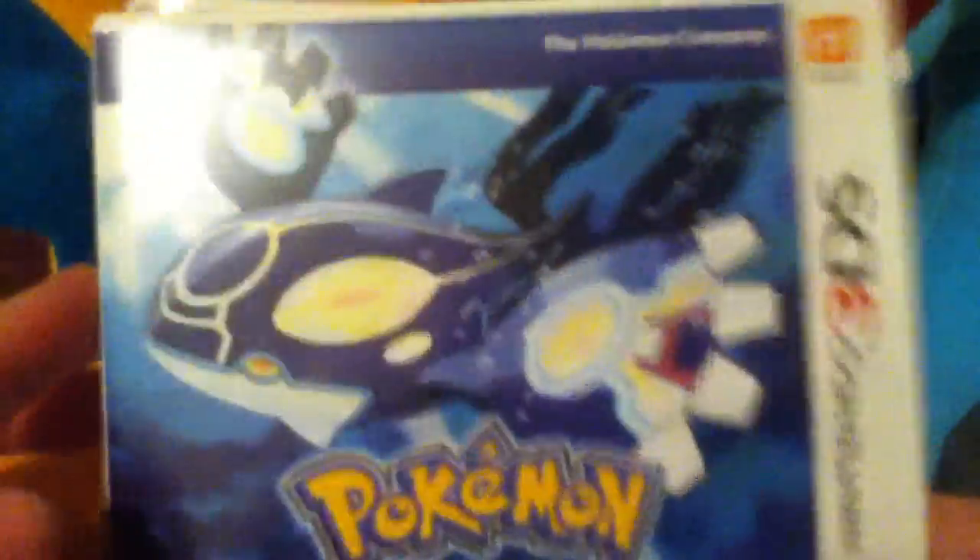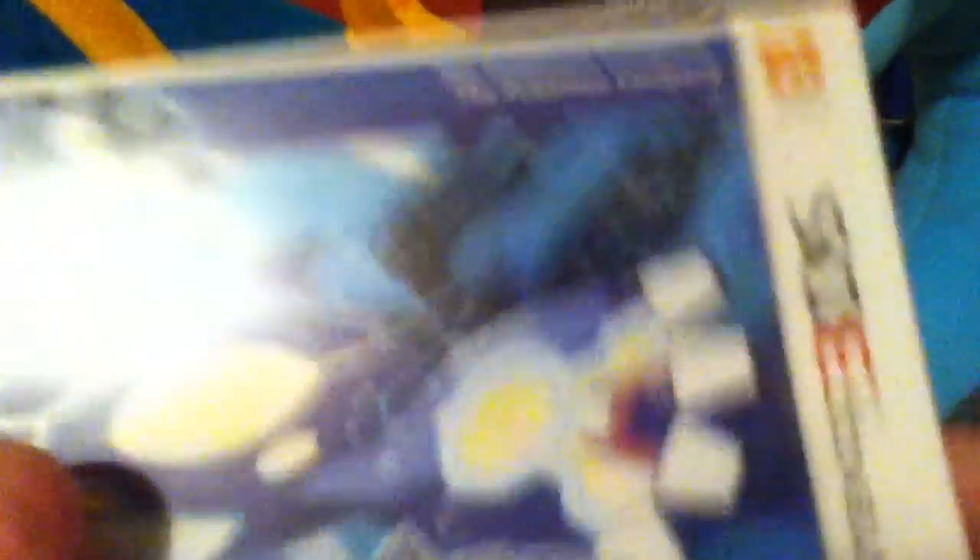Now I did buy both of them, and my girlfriend was going to get both as well but she was unable to. So what I'm going to do is let her play Alpha Sapphire, because I can't play both at the same time. Then we can have some online battles and trades and stuff, so it won't be a big deal for her.